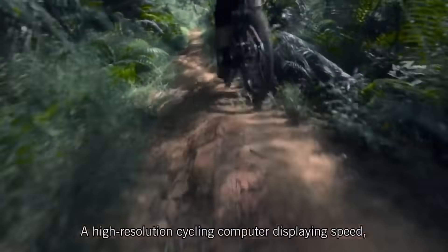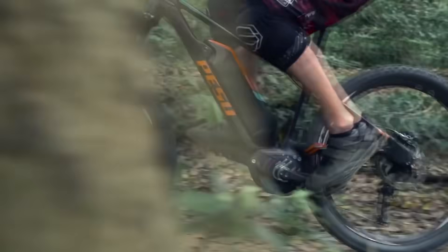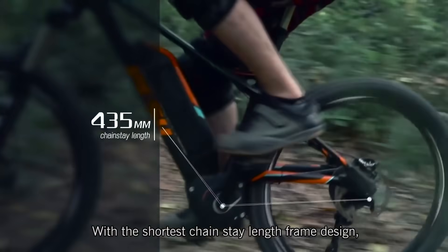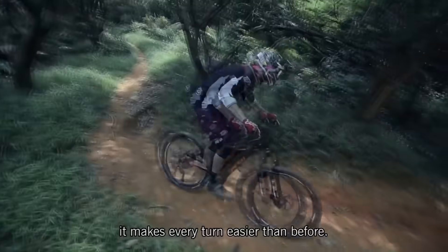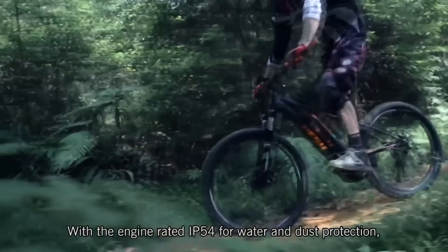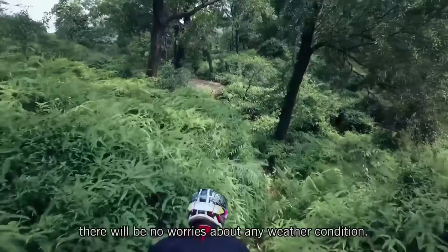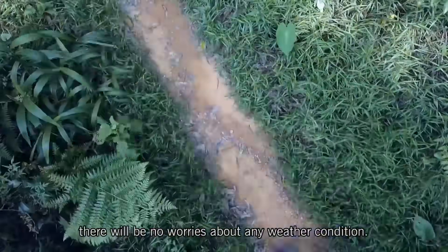A high-resolution cycling computer displays speed, distance, and battery across four modes of power output. With the shortest chainstay length frame design, it makes every turn easier than before. With the engine rated at IP54 for water and dust protection, there will be no worries about any weather condition.